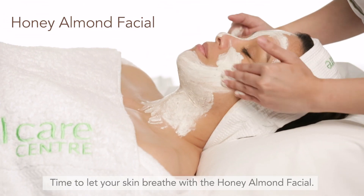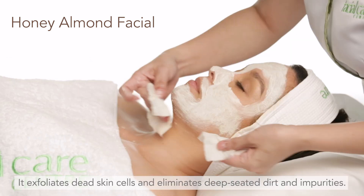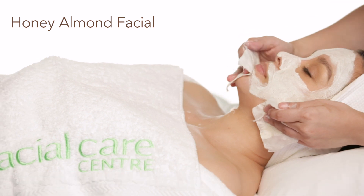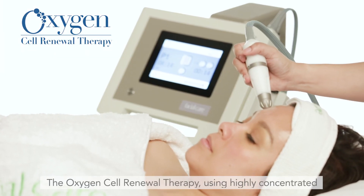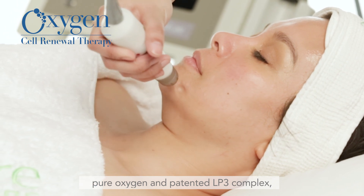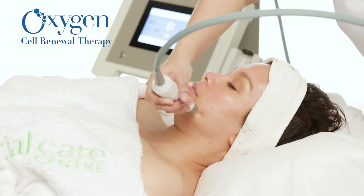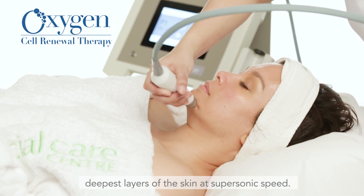Time to let your skin breathe. With the Honey Almond Facial, it exfoliates dead skin cells and eliminates deep-seated dirt and impurities. The Oxygen Cell Renewal Therapy, using highly concentrated pure oxygen and patented LP3 Complex, delivers anti-aging active ingredients to the deepest layers of the skin at supersonic speed.